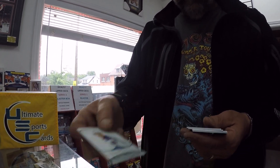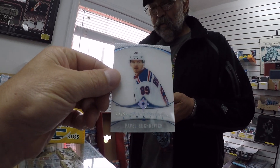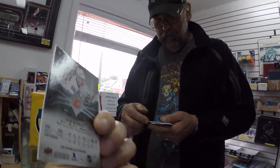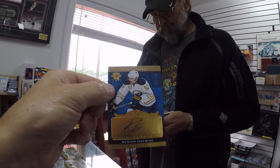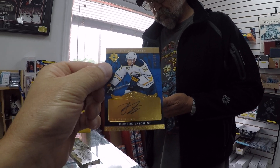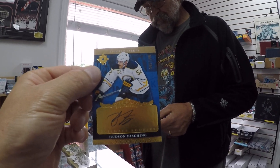Pavel Bushnevich — there you go, guys, card number one from his pack. Sam Bennett, numbered out of 99 — the Bennett regular card, number 48. Hudson Fashing — this is from 06-07, the 2006-2007 retro. This is the Malkin-Kessel year, and this is limited to 199.